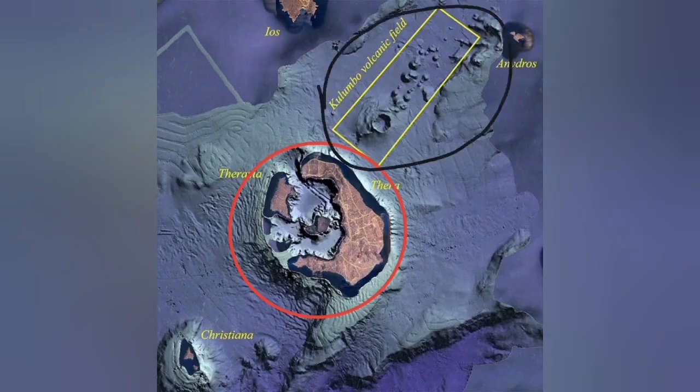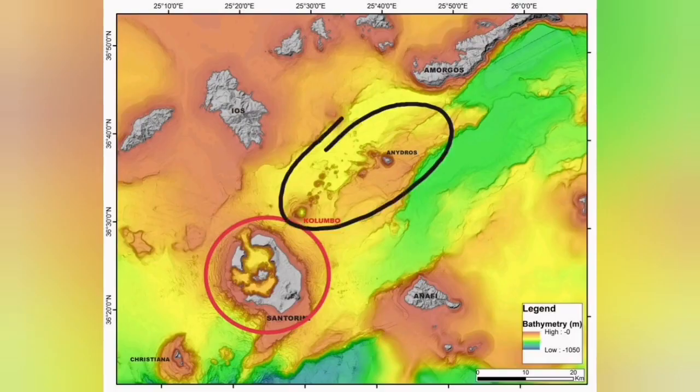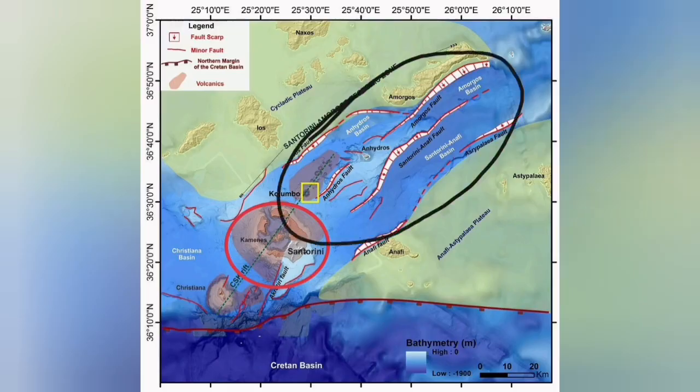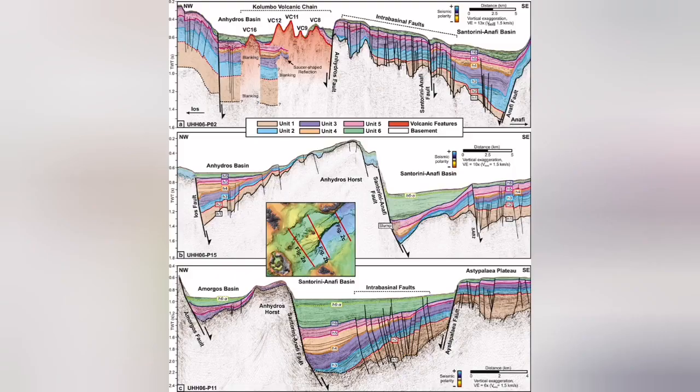The Colombo volcanic field is what we call a back arc basin — where the extension of the Earth's crust, due to subduction and the movement of the Eurasian plate and the Arabian plate, has created a complex structure. The extension has created fault lines, fault lines led to Graben, and through those we had eruptions — underwater, submarine volcanoes happening there.